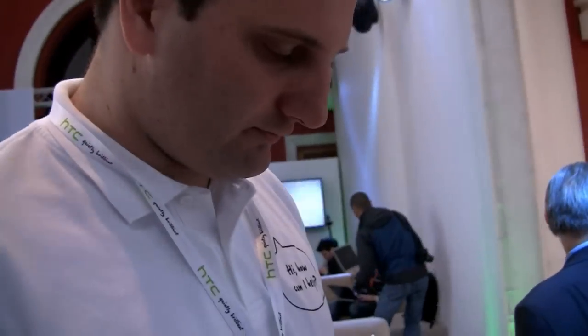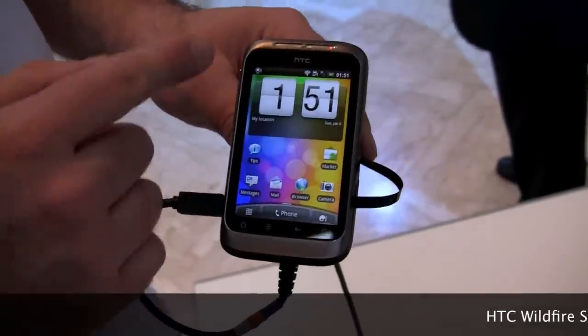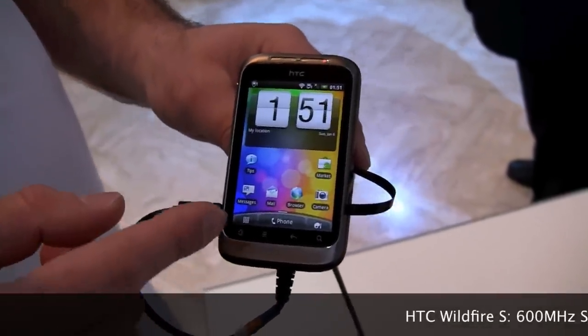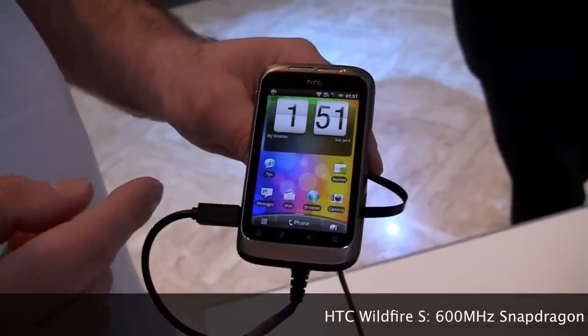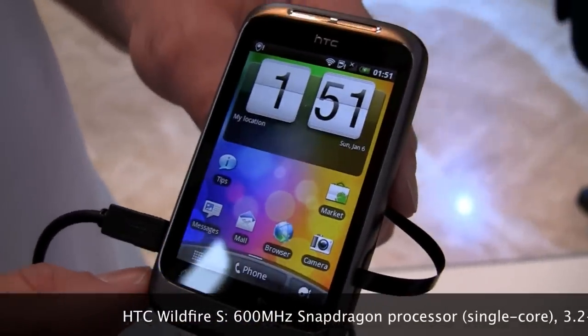So what's new with the Wildfire S? Apart from the fact that it obviously follows the same lineage as the Wildfire - meaning the same size screen - the resolution of this screen is quite improved as well. It's more or less double the resolution.